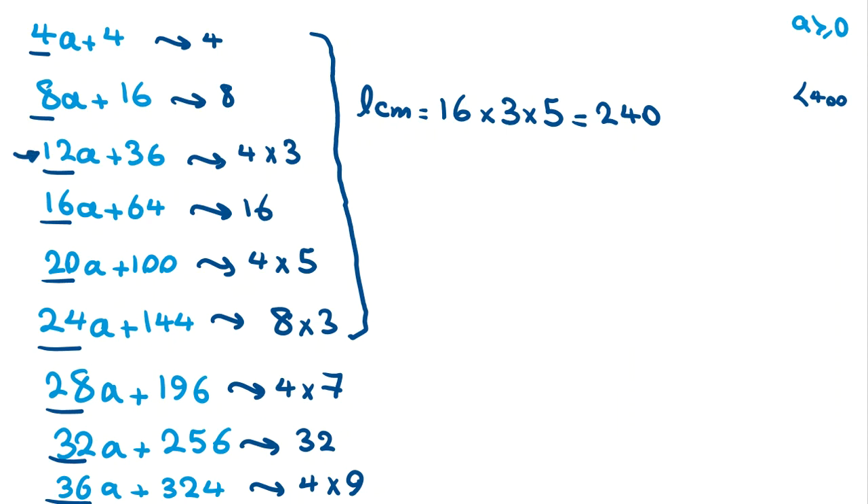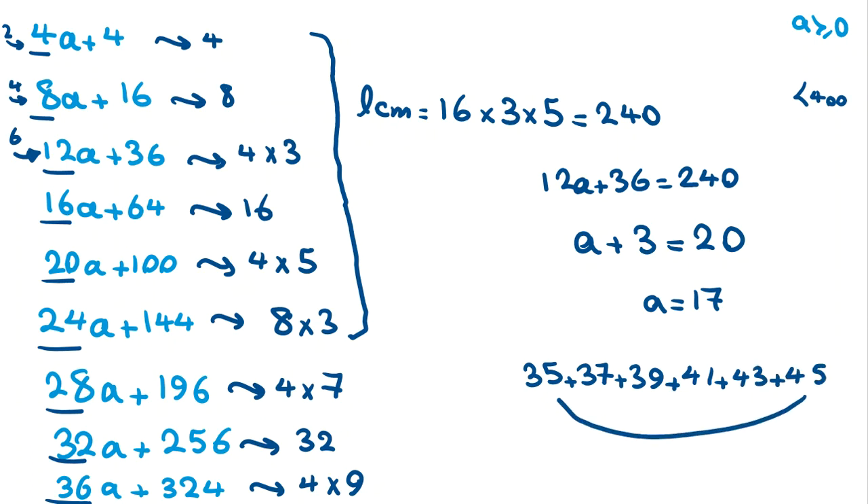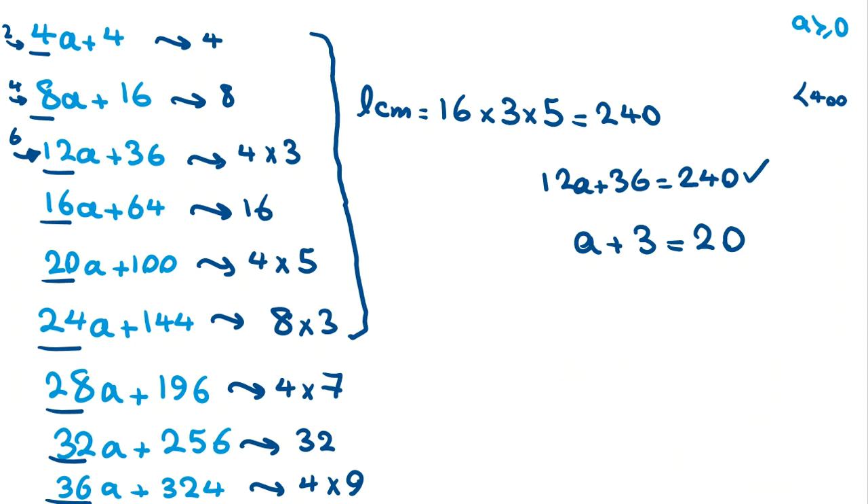So 240 satisfies all six conditions, and since a is at least zero each representation is valid. For example, checking the 6-term representation: 12a+36=240, so a+3=20, giving a=17. Then the six consecutive odd numbers starting from 2(17)+1=35 are: 35+37+39+41+43+45=240. So we found one good number: 240. The next multiple of 240 would be 480, which is not less than 400.